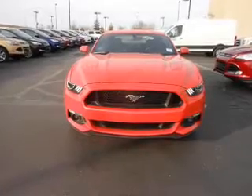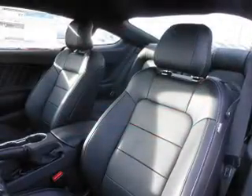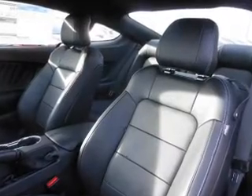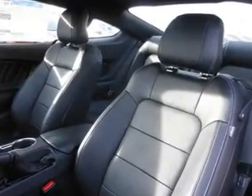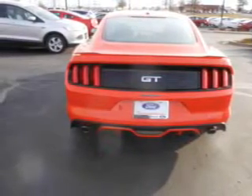On the inside, you'll find Bluetooth connectivity, an auxiliary input, steering wheel controls, push-button start, a backup camera, curtain head airbags, front airbags, side airbags, cruise control, a trip computer — great quality at a great price.